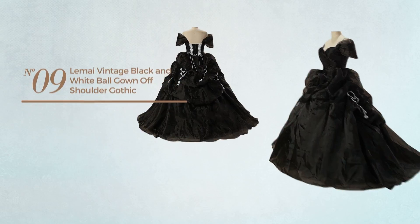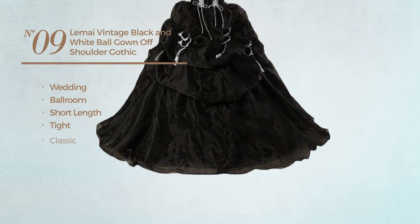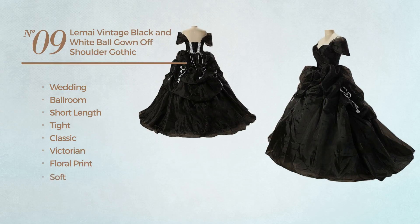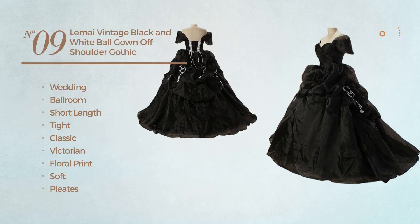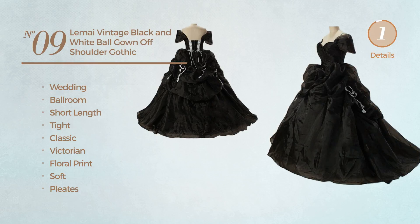Number nine: a wedding ballroom short length tight dress featuring a classic Victorian inspired look with floral print, made of soft material, styled with pleats. This dress includes off-the-shoulders neckline, short sleeves, built-in bra and back zipper closure, available exclusively in white color.